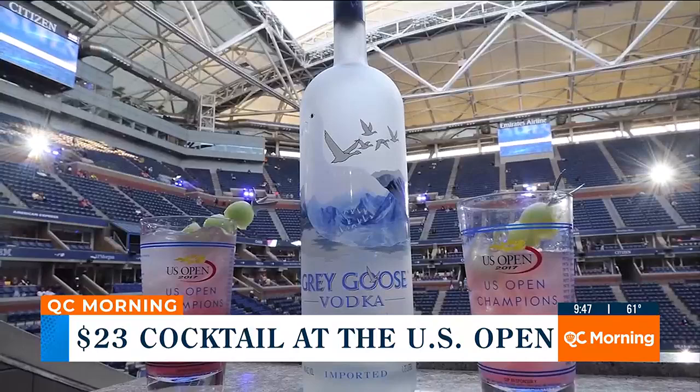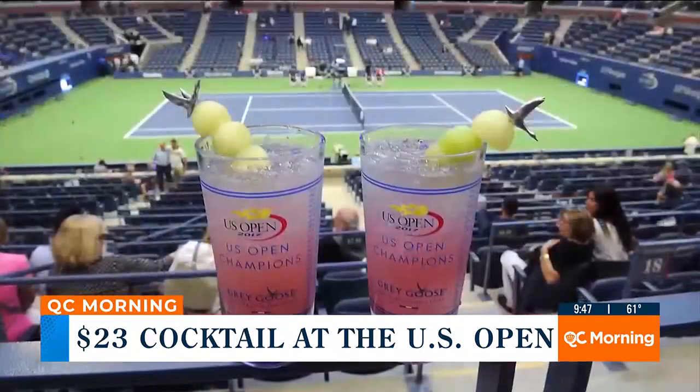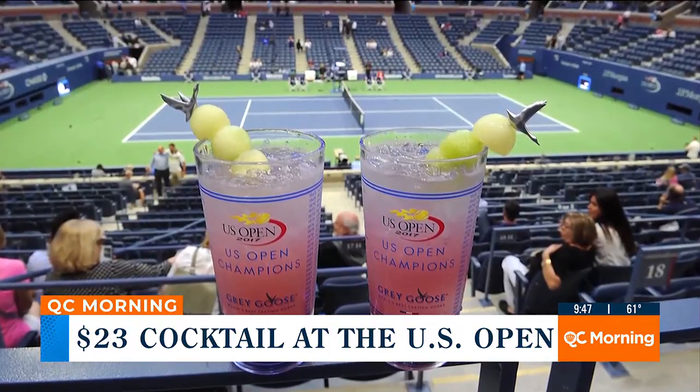But here's the thing — it has three ingredients. $23 for three ingredients. Four, if you do the honeydew melon on top to look like tennis balls.